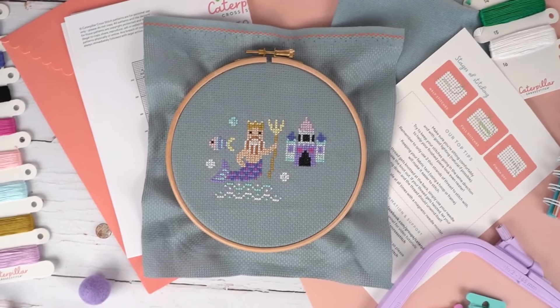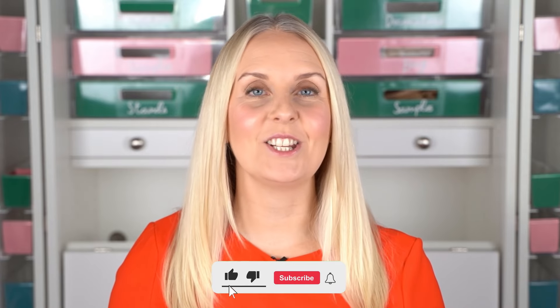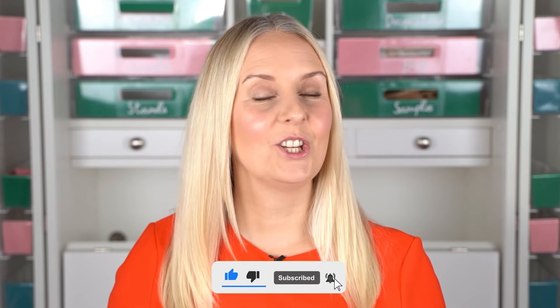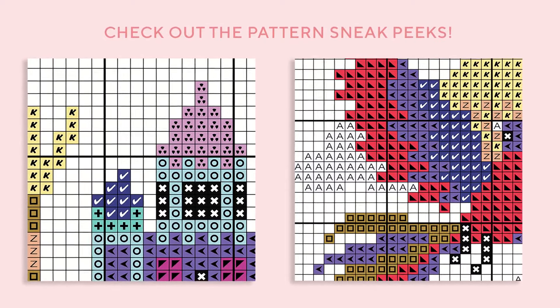Hi everyone and welcome back to the Caterpillar Cross Stitch YouTube channel. In today's video you will discover everything you need to know about the brand new January 2024 cross stitch long project called Enchanted Realms. If you're new around here, hi, I'm Sally — I am the founder and designer here at Caterpillar Cross Stitch and I'm so excited to welcome you to this channel. Please give the video a thumbs up and consider subscribing if you like cross stitch or are interested in exploring it.